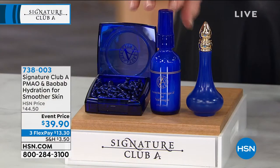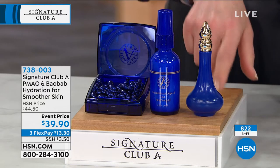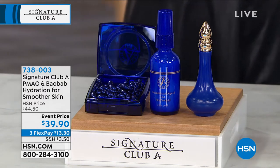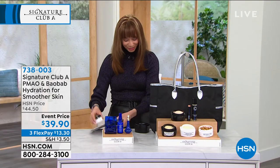You're getting double the size of that TAUT, which helps tighten the look of the skin. And then that Genie in a Bottle — $800 value only for this show. It's $13.30 on your credit card, item 738-003.